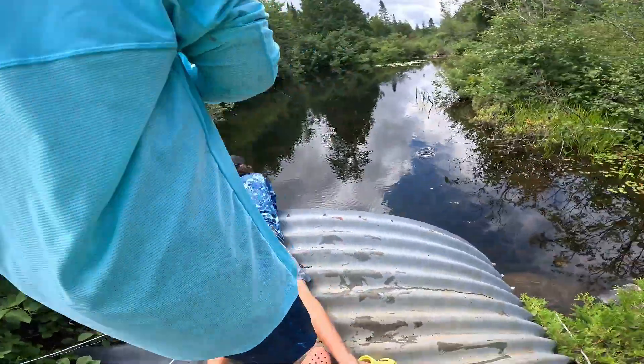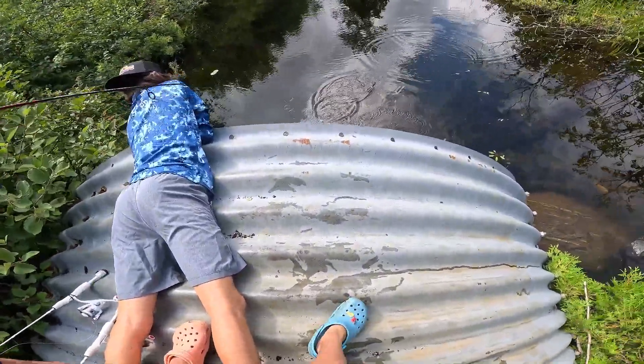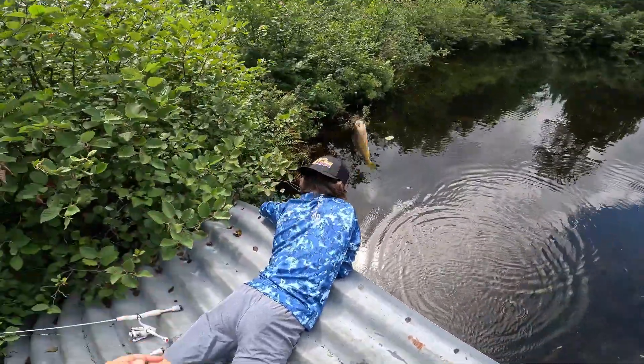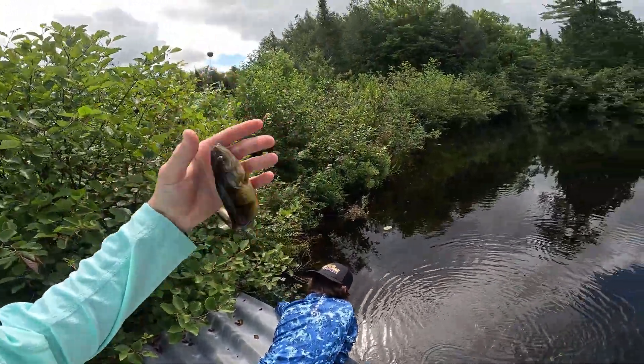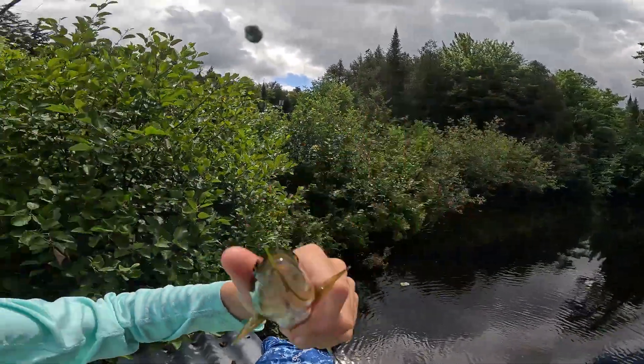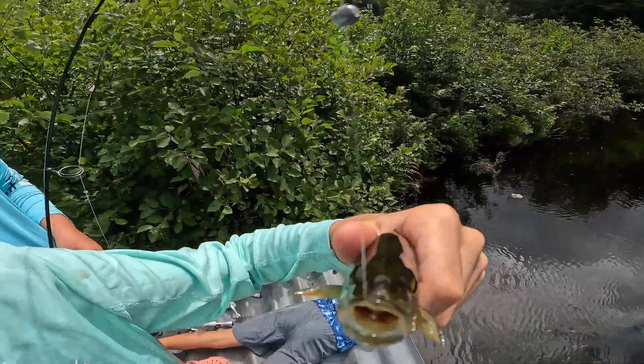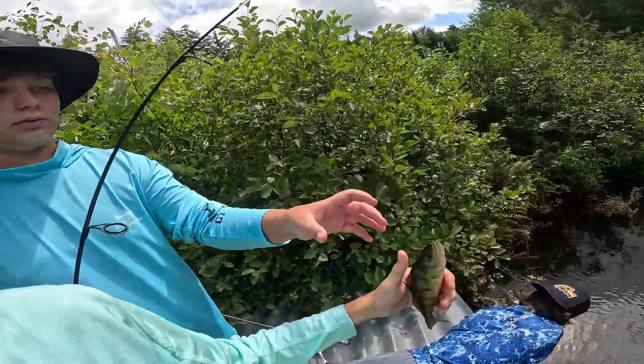Oh, I got a perch man — it's nice! Oh yeah, biggest fish of the day so far, and it's a perch. Hold it right over Johnny. Did you swallow it whole? No — let's see, open up bud. Yep, he swallowed it. Here, can you hold the rod?